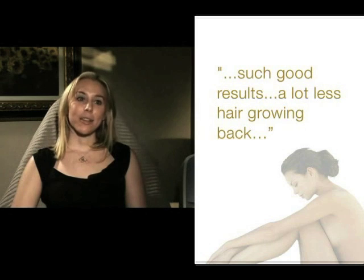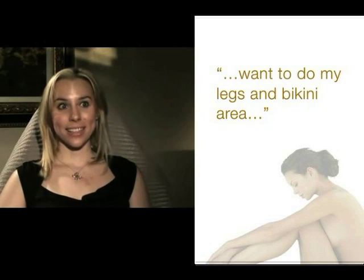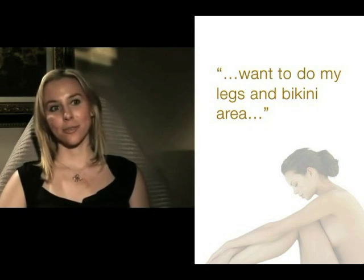The results I've seen is that I'm shaving a lot less. I have a lot less hair growing back. I would consider using the Duet on other areas of my body because I did have such good results, and I'd probably want to do it on my legs or bikini area.